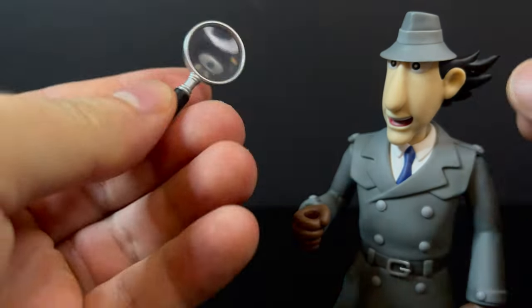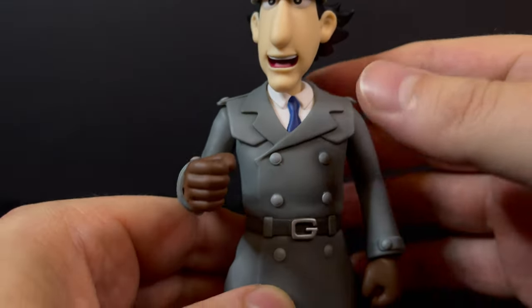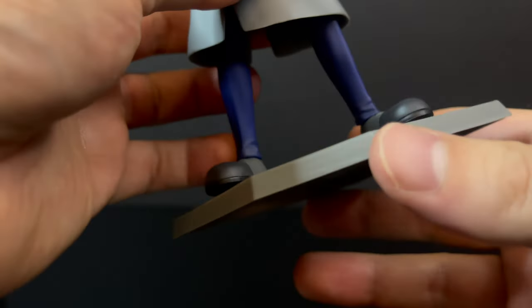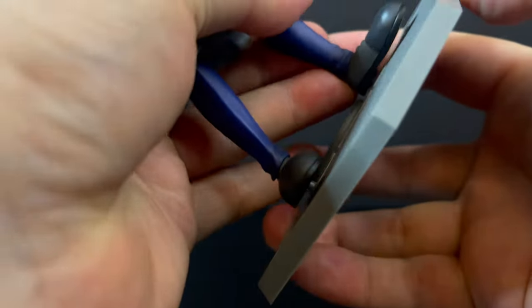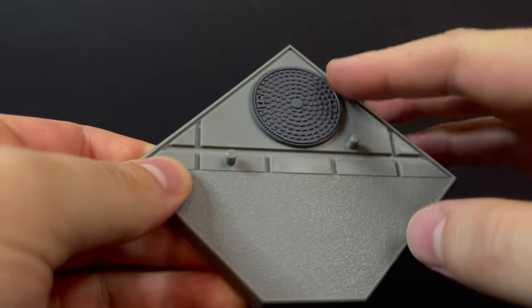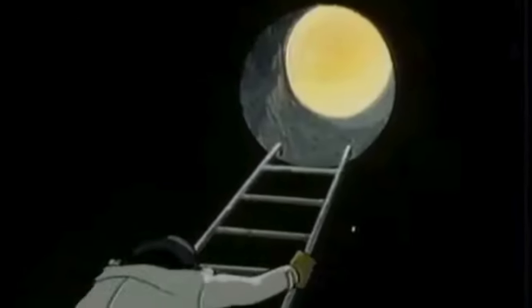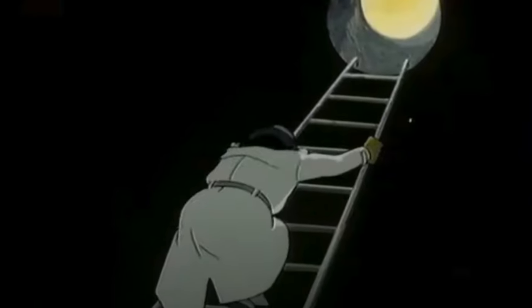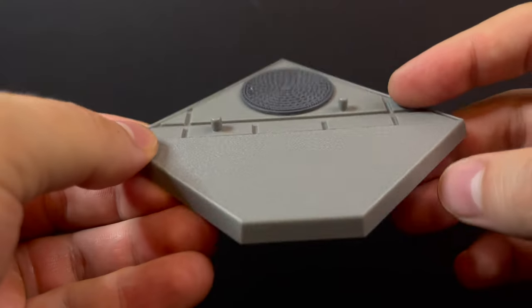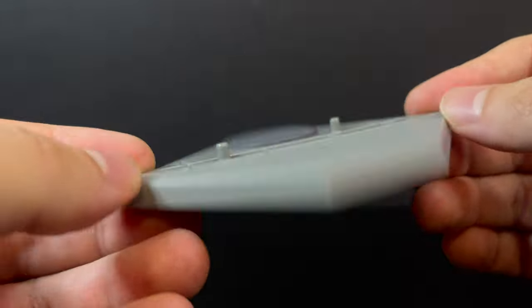It's an interesting accessory for Inspector Gadget. He holds it perfectly with one hand, though nothing moves — not the arm, not the legs, not the head. The paint has a little bit of wash. He's got the G on the belt. He does come with a stand — two pegs that keep him nice and secure. The base is a manhole cover design. I thought it would have been cool to include the garbage can from the show's opening credits, but the manhole works.